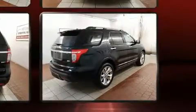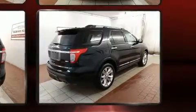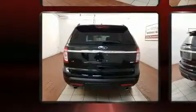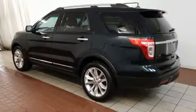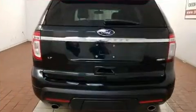Third-row seats provide an even greater maximum passenger capacity. Ford ensures the safety and security of its passengers with equipment such as dual front impact airbags with occupant sensing airbag,